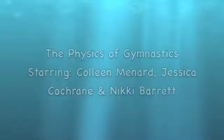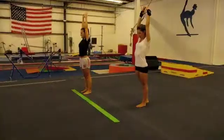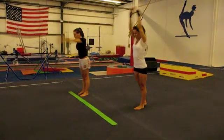Physics of Gymnastics! The physics of gymnastics seems difficult. How can someone defy gravity like a gymnast does? Thanks to Sir Isaac Newton, the physics of gymnastics can easily be broken down.